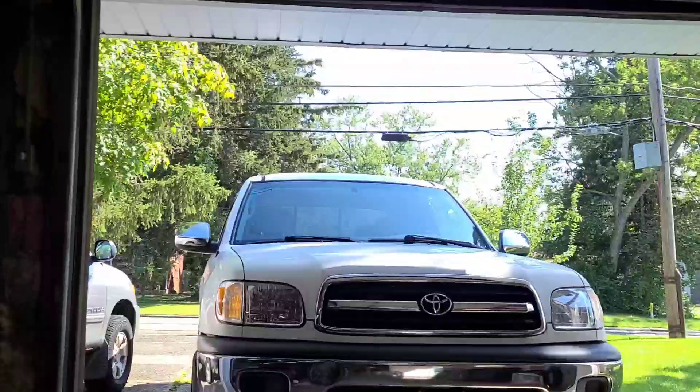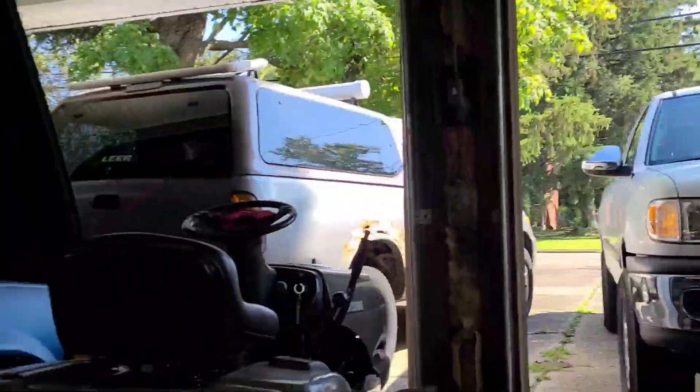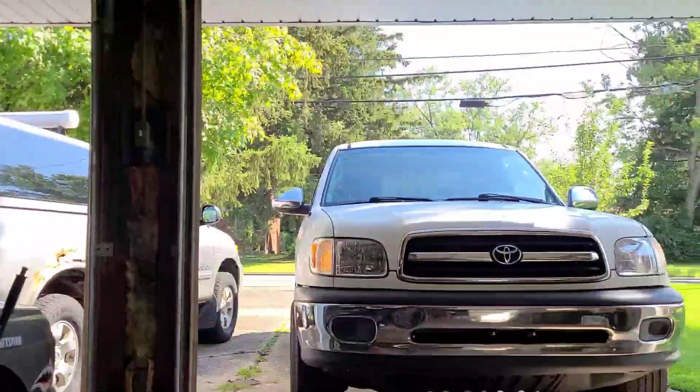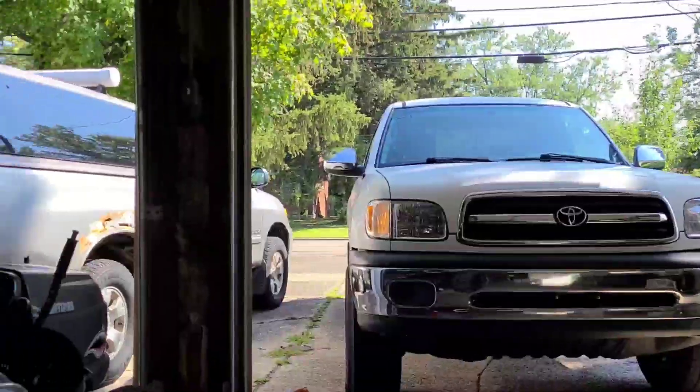Lots of updates on the Celica coming soon, and also apparently I'm into trucks now. That's right — I've got two more rusty Toyotas along with the Celica here, and I've got some updates coming on these as well, because... well... trucks.